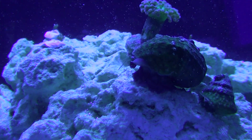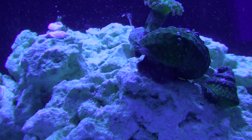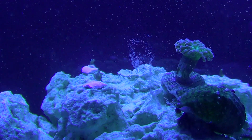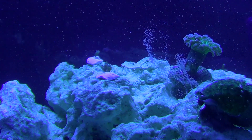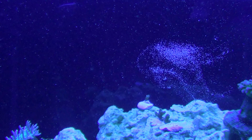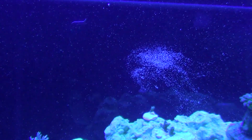I was just trying to see if I could catch it again for you guys. He kind of reels up until the front of his foot is up there. There you go, you can see him shooting out some eggs now - follow that.